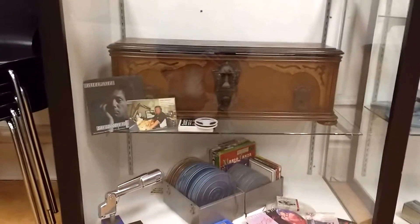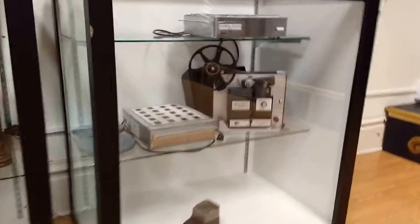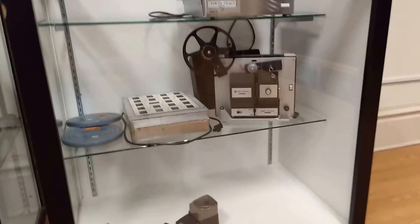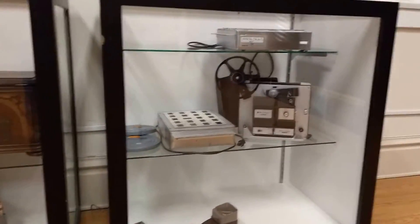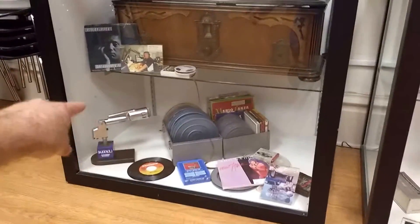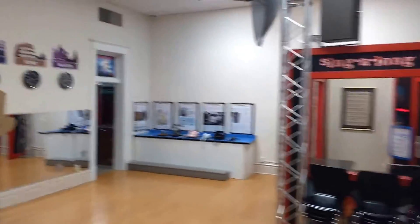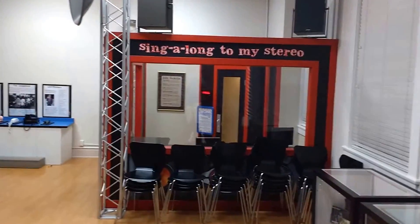I'm always a fan of these older things. And there's a projector — I don't know if I've shown you guys my projector. And there's a radio mic. That's the whole setup.